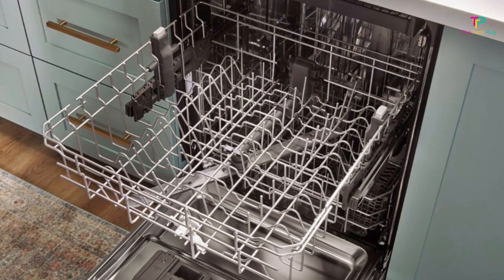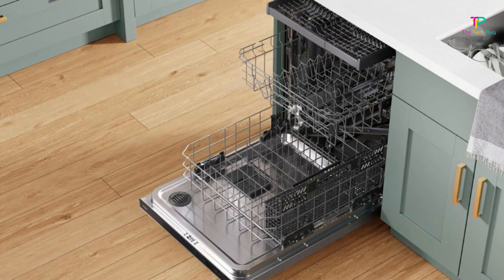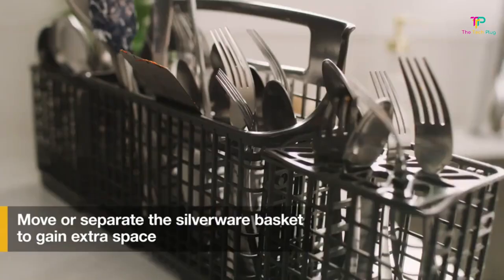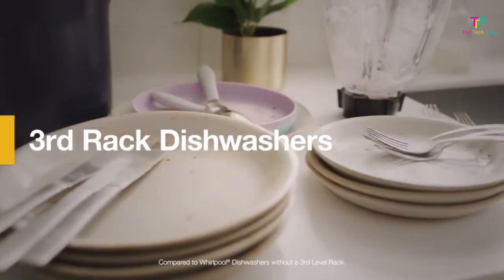By loading the top rack with utensils and small items, you free up room on the lower rack so you can pack in more dishes and glassware. In addition to heavy and quick wash settings, this machine has an NSF-certified Sani Rinse cycle, which guarantees it will kill any germs lingering on your dishes.